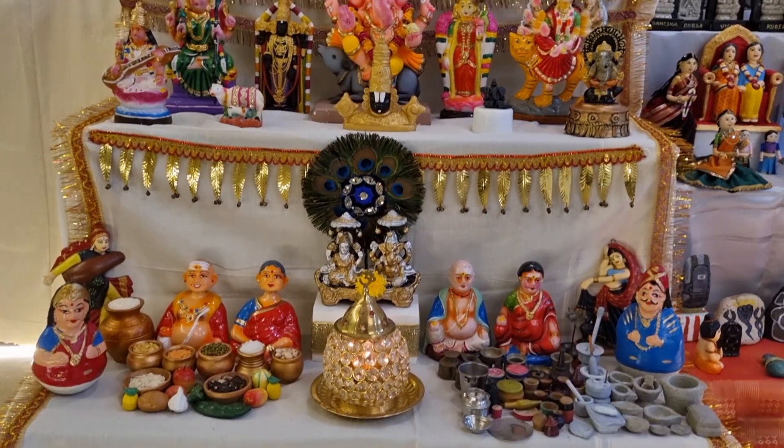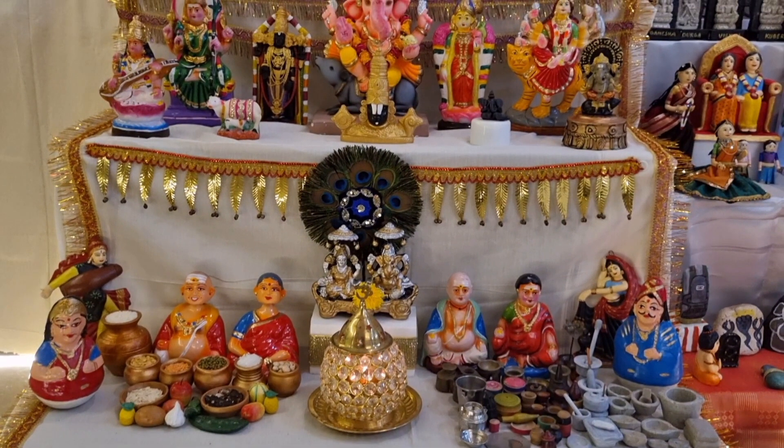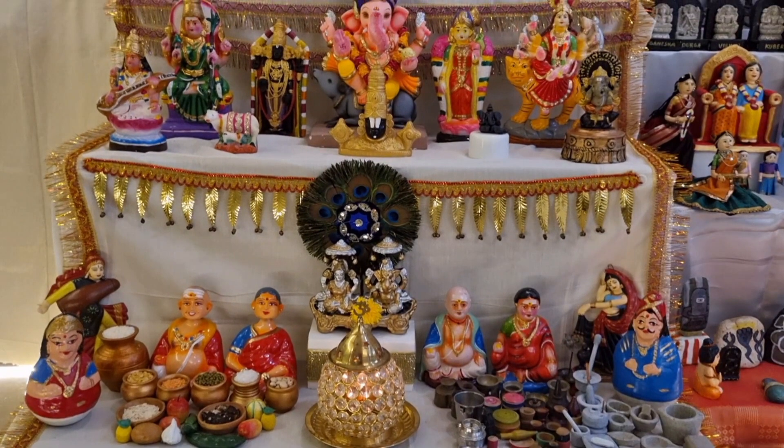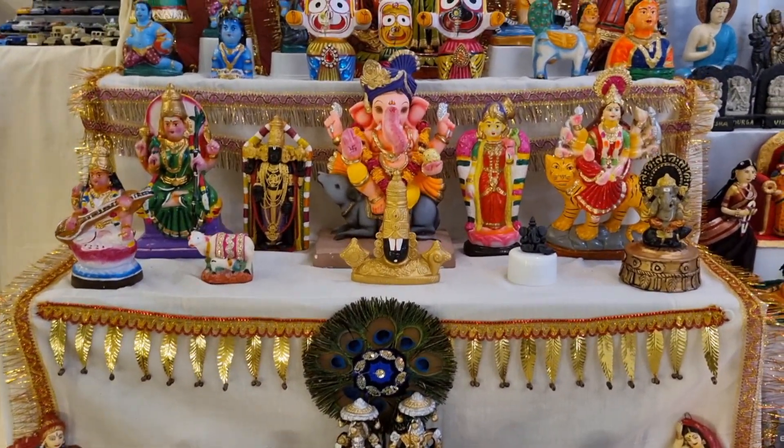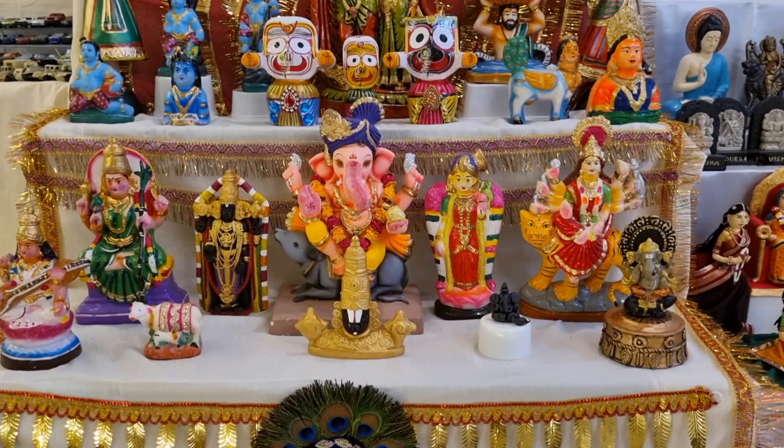On the other side you can see the tata party sitting along with different types of utensils and vessels like brass, wood, clay, and limestone. In the second step we can see Lord Ganesha along with Lalita Durga and other idols.